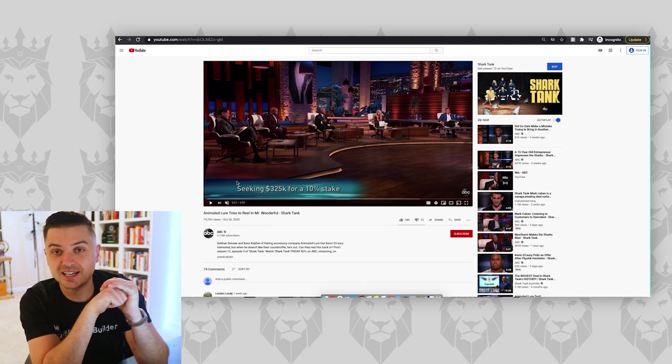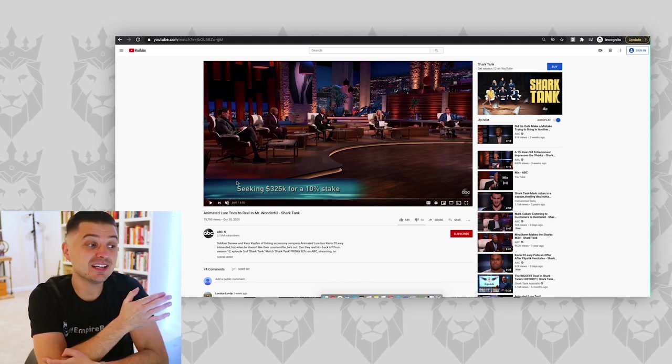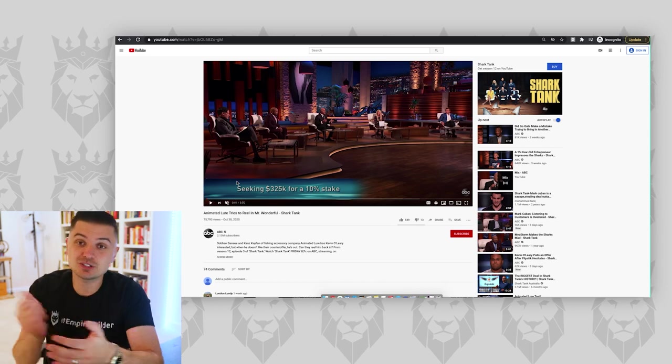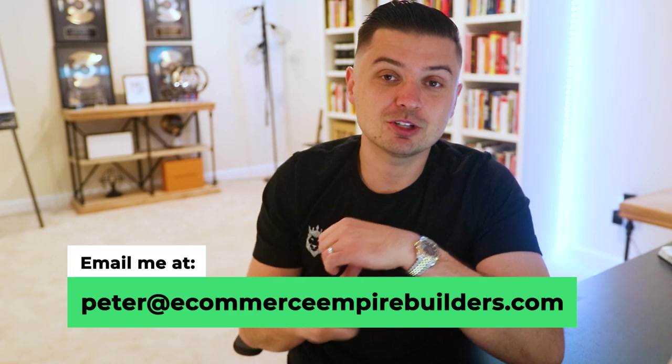The company we're talking about today is called Animated Lure. They were recently featured on Shark Tank — I usually love watching those episodes but I completely missed this one. When you guys send things over to me in my DMs at peterproofficial or at ecommerceempirebuilder, follow us on both those Instagram accounts — we do giveaways there as well. Basically it's a robotic fishing lure with very lifelike movements. Spoiler alert: they ended up doing a deal with Kevin. I want to show you how I think about and look at businesses and their marketing.